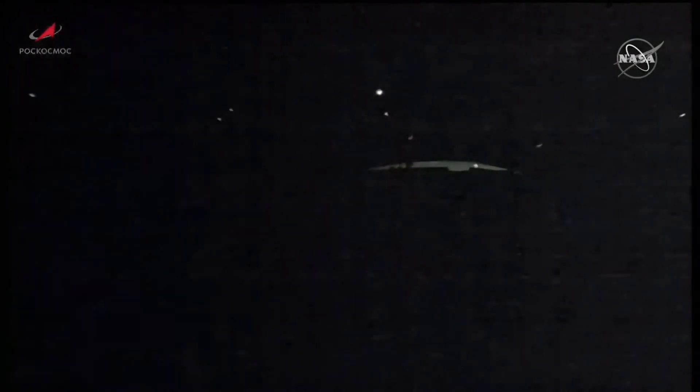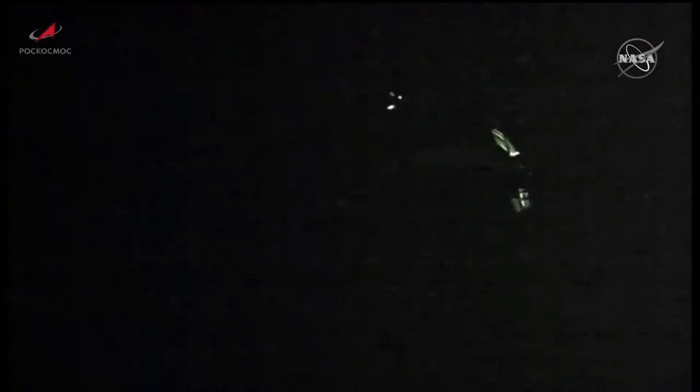And we have third stage shutdown. And third stage separation. Third stage engine cutoff confirmed. Separation confirmed.